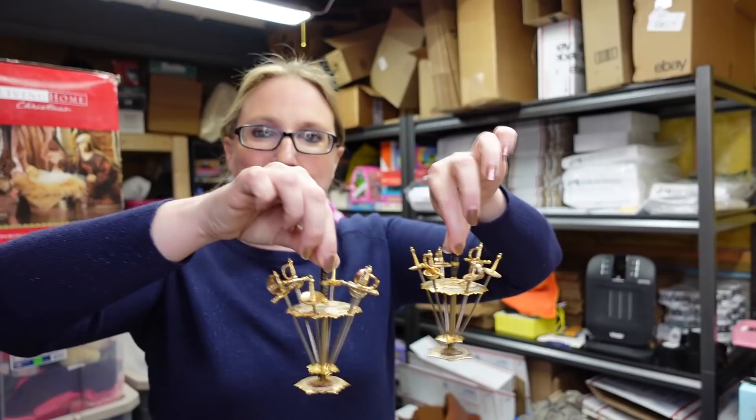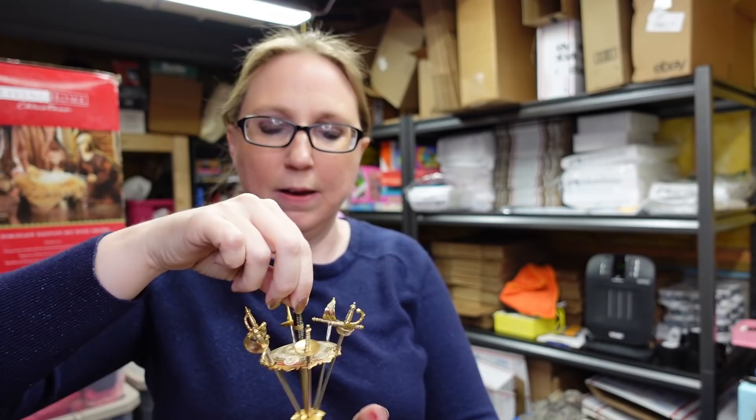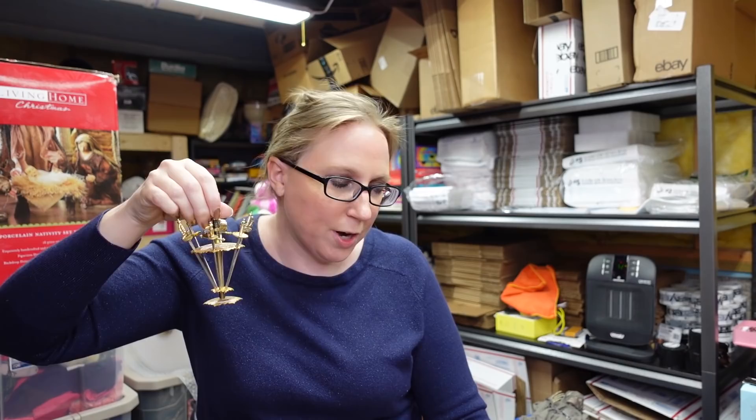A really nice item came from the auction — it's a set of two brass sword hors d'oeuvre picks. They look like swords — so cool. You can imagine spearing an olive or a piece of cheese with those. They were selling decently. I paid $4 for both of them and put them up as a buy it now for $49.99.